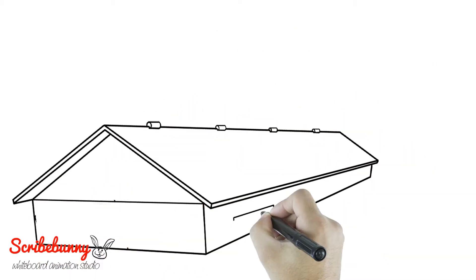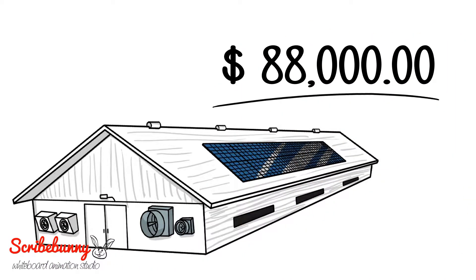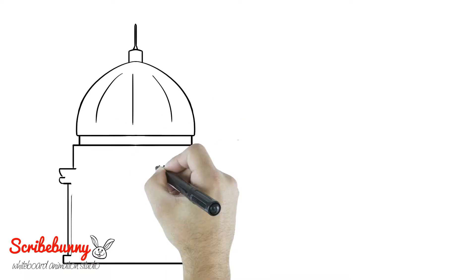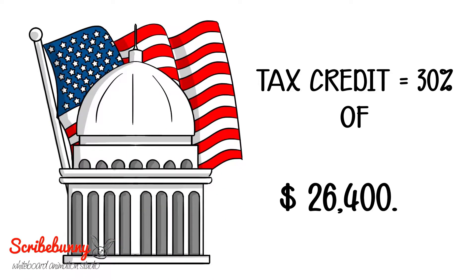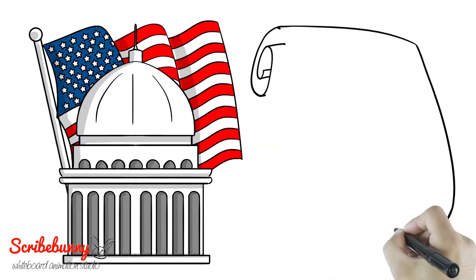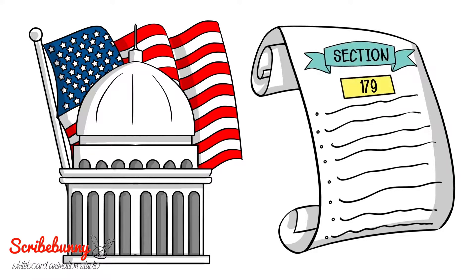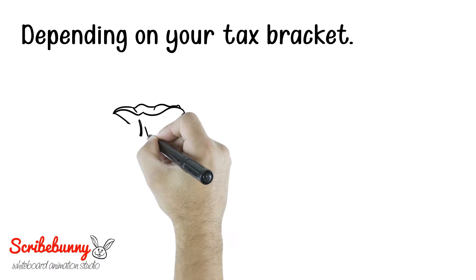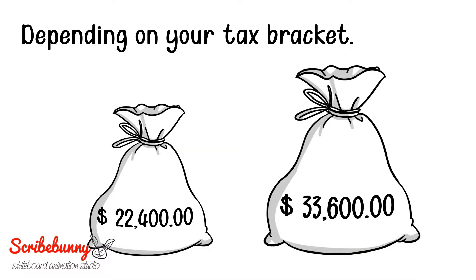You purchase the solar system for a four-house poultry farm at $88,000. The U.S. government gives you a 30% tax credit, equaling $26,400. In addition, the U.S. government allows you to write off the entire solar system in the first year using Section 179 of the tax code. Depending on your tax bracket, the cash value can be $22,400 to $33,600.